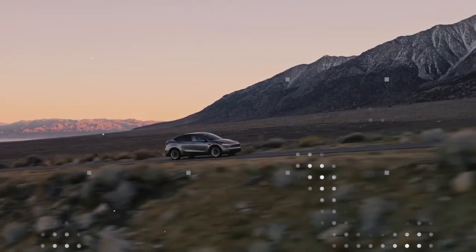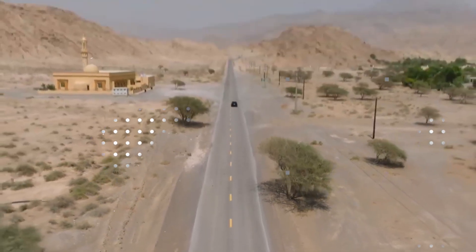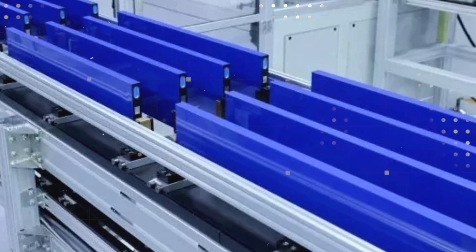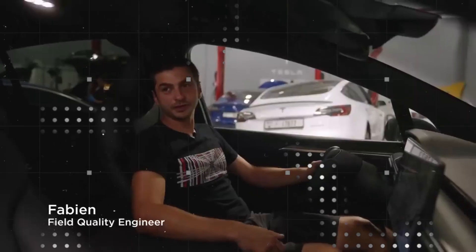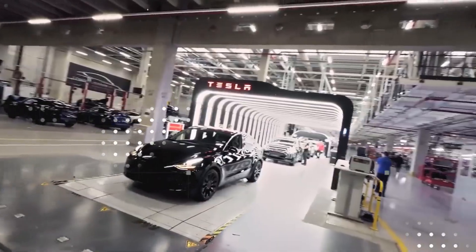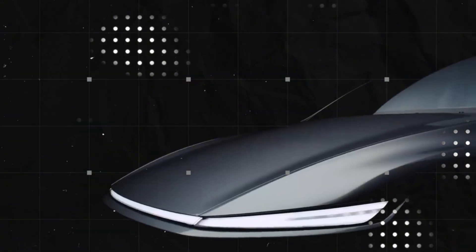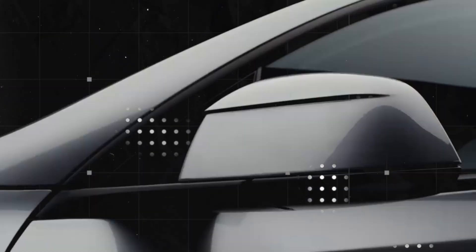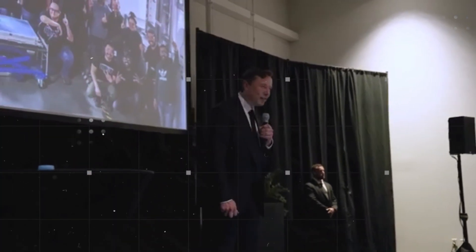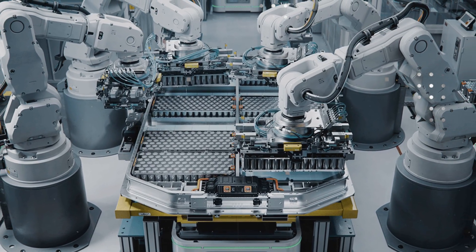The trip ceases to be an exercise in meticulous planning and becomes something more spontaneous, as we are used to with combustion engine vehicles — and this has always been the Achilles heel of EVs. Those who live in apartments or depend on public chargers will feel the difference even more intensely. If before it was necessary to leave the car parked for an hour, now a 10-minute pit stop is enough. The routine changes, the anxiety disappears.